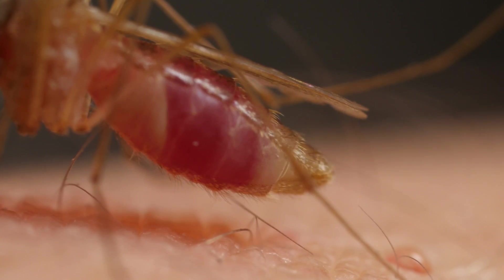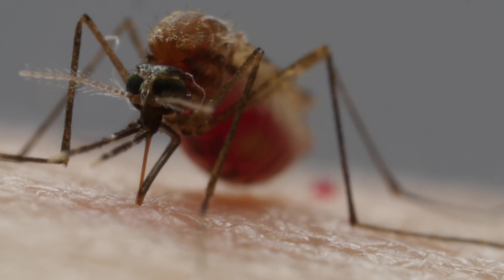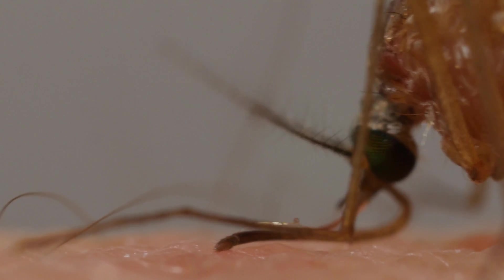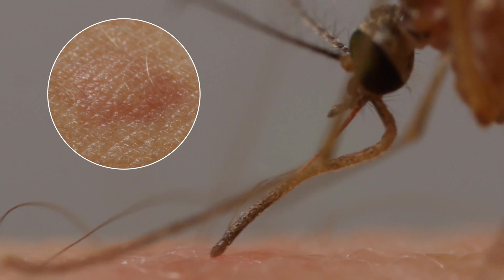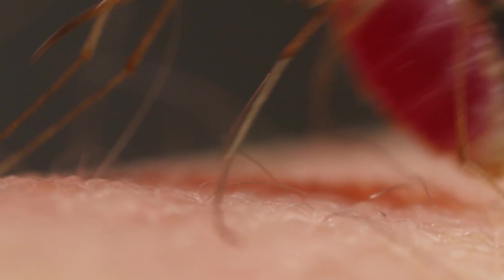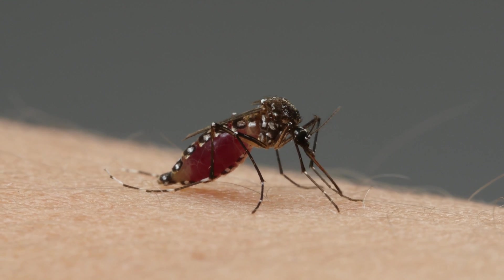See that drop? That frees up space to stuff herself with more nutritious red blood cells. With another needle, she spits chemicals into us — they get our blood flowing more easily and give us itchy welts afterwards. And sometimes, before she pries herself away, she leaves a parting gift in her saliva: a virus or parasite that can sicken or kill us.